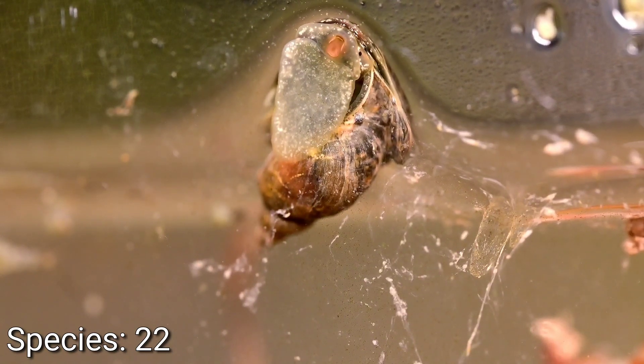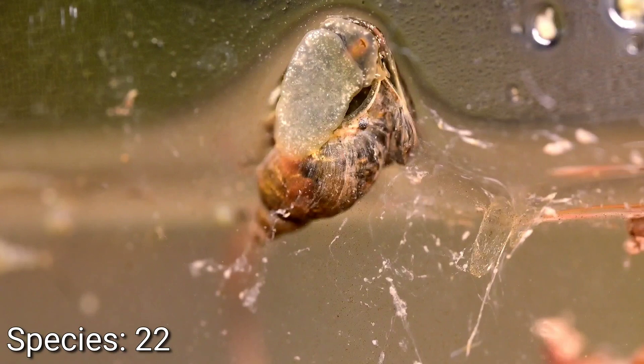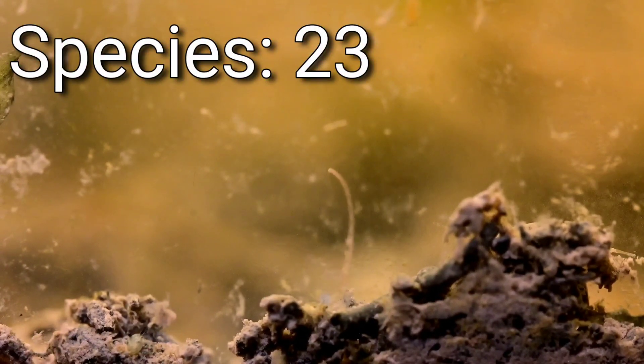Now we sit back and watch as this — do you hear that? Oh no, not in another jar! Wait till I'm done filming! Thanks, folks. That's number 23: the TubeWorm, a.k.a. Bogeyworm, jamming out to their favorite club music.